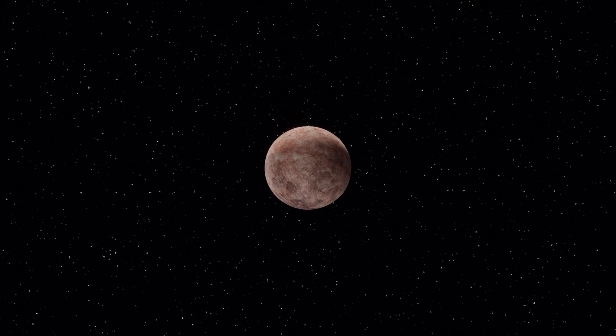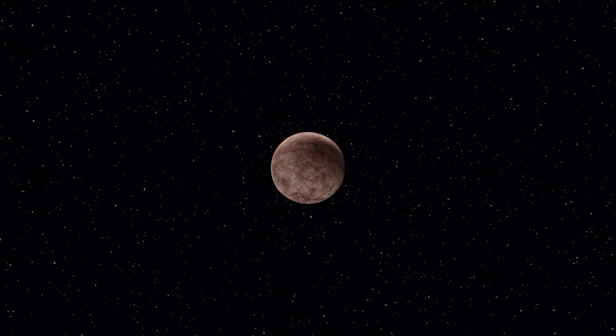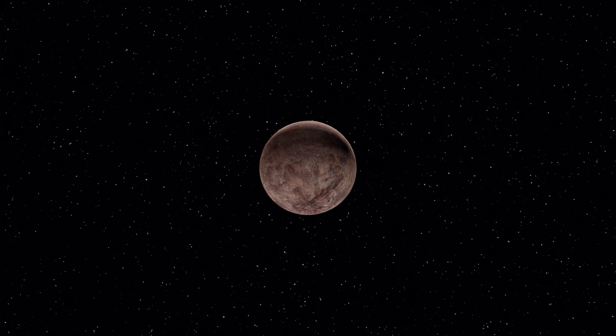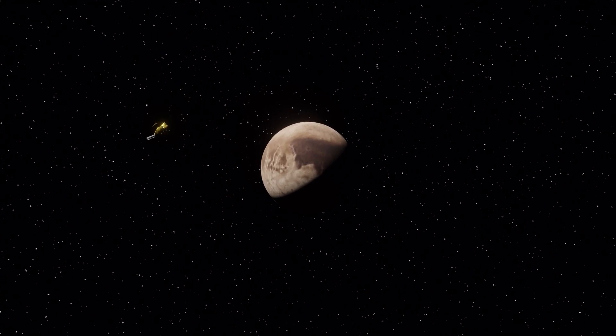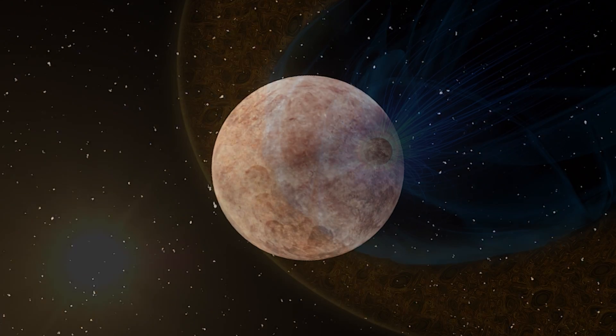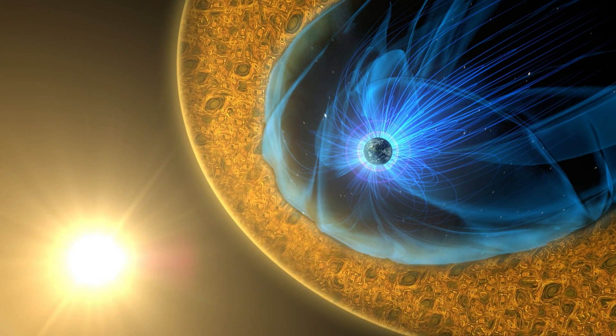Here is an example. Scientists know very little about Makemake's structure. Makemake appears to be a reddish-brownish color similar to Pluto. Scientists have also detected frozen methane on its surface. Makemake may have a very thin atmosphere, and scientists do not know yet if Makemake has a magnetosphere.